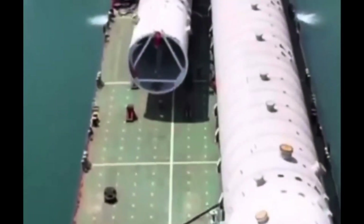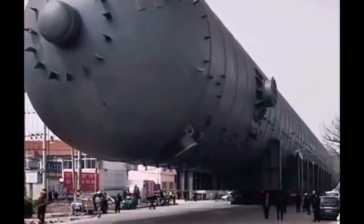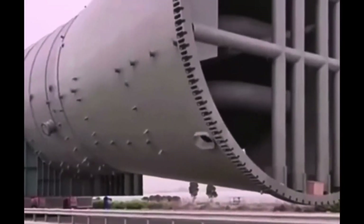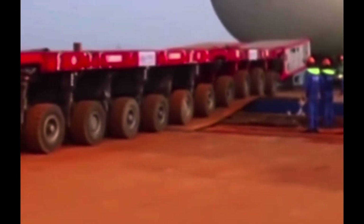In construction projects, SPMTs are often used to transport components of large structures, like bridge sections or prefabricated buildings. They are also designed to navigate rough terrain and tight spaces, making them suitable for a variety of environments where conventional transport methods might not be feasible.